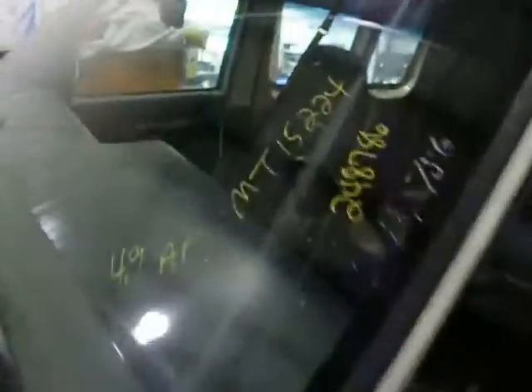1996 Ford van, start number MT 15224, 248,786 miles, 4.9 automatic.